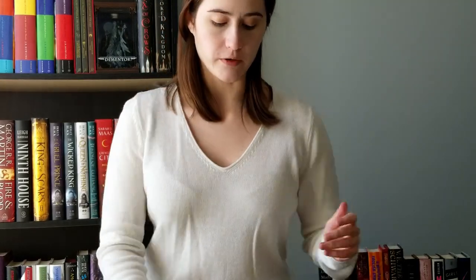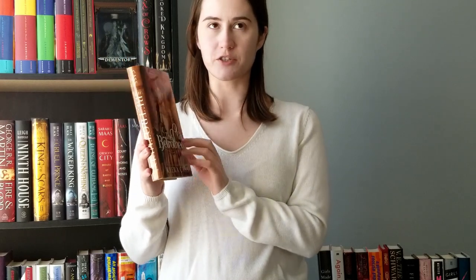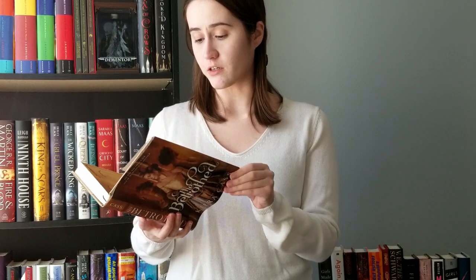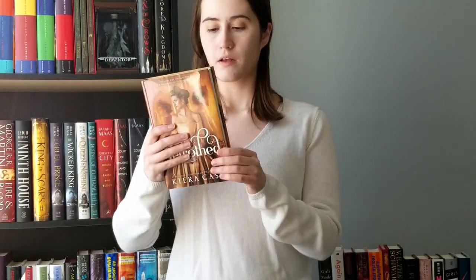Next is The Betrothed by Kiera Cass. I'm a huge fan of the Selection series — it's kind of a guilty pleasure series. I don't think it's that great, especially the last two books about America's daughter, but I love the fantasy version of The Bachelor concept. I was excited to see her publishing something new. This one is a nice hardcover and the inside is beautiful — it has a map! We love a book with a map. Other than that little mark, excellent quality.